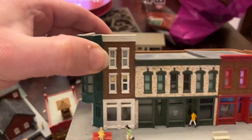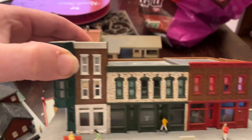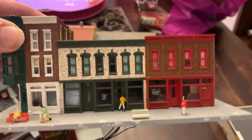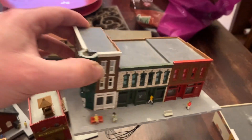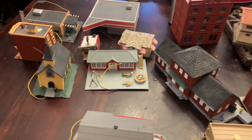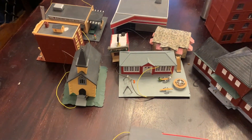You can see the top is off this building where the dome would be, but this is painted very beautifully detailed. I absolutely love it. And in the box itself were all these buildings.